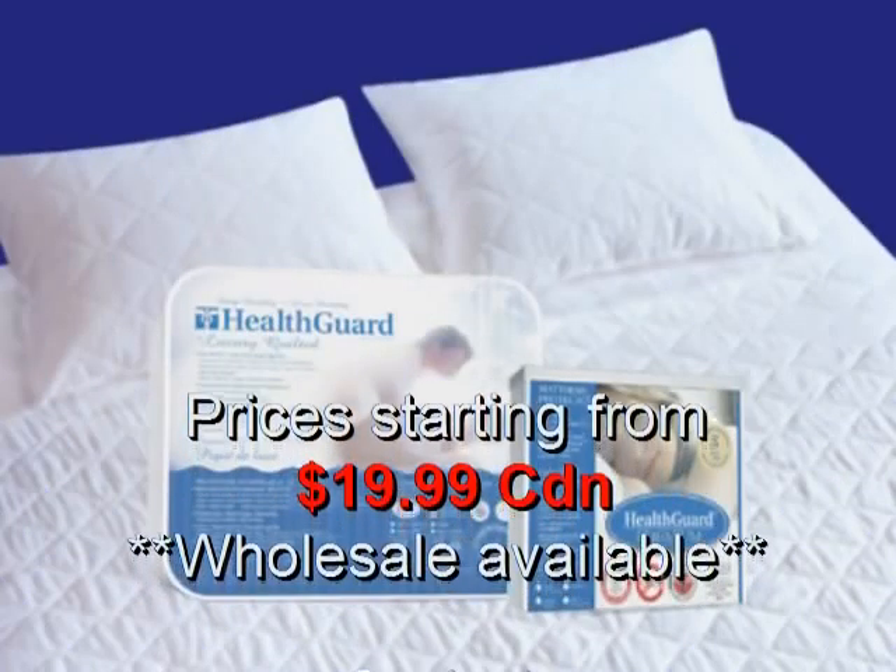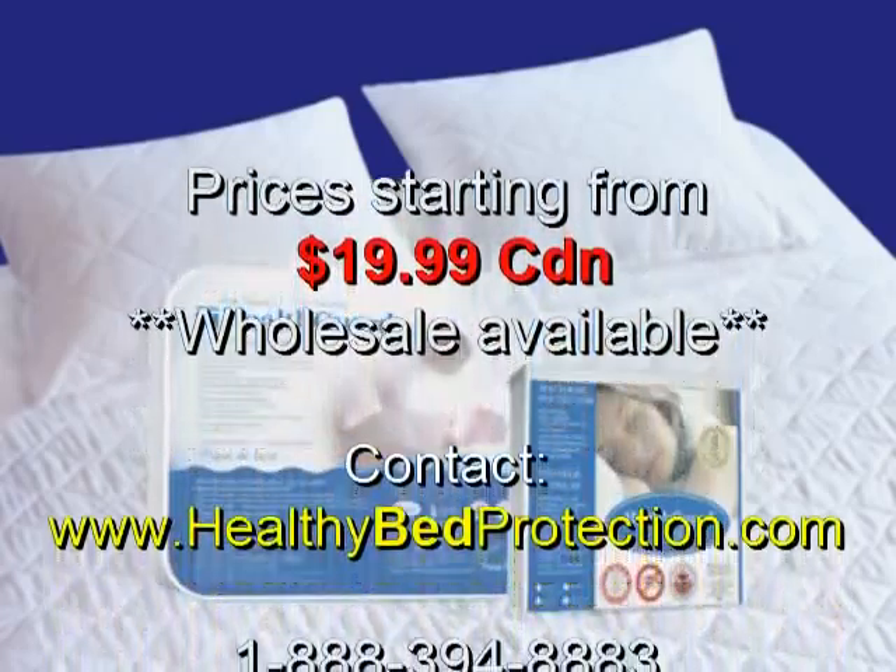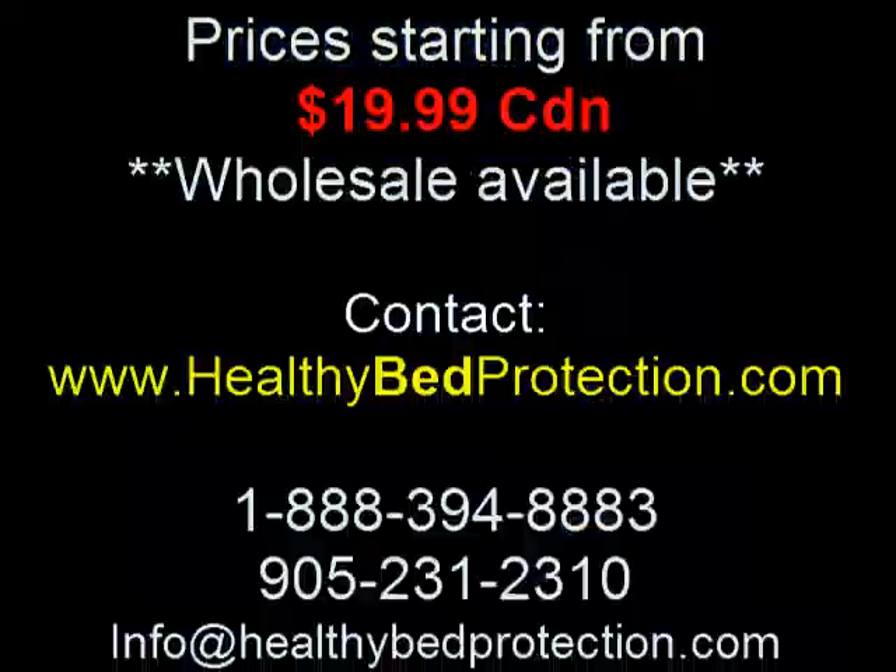Total Protection. Ultimate Comfort. From the leader in sleep protection since 1991.